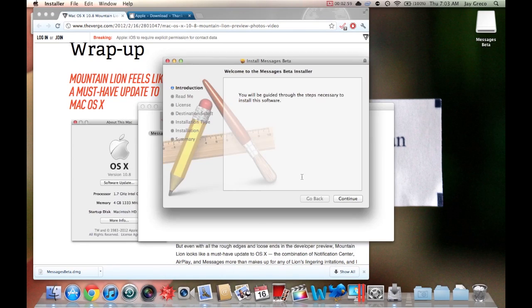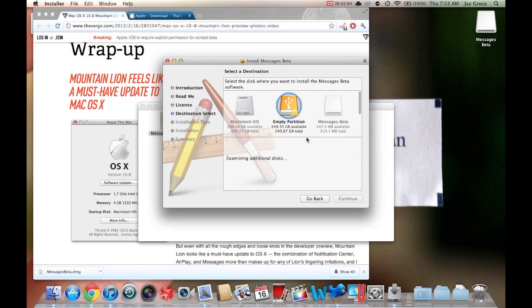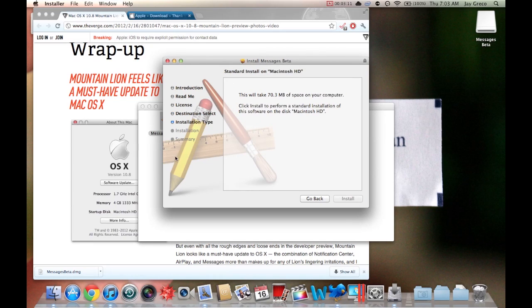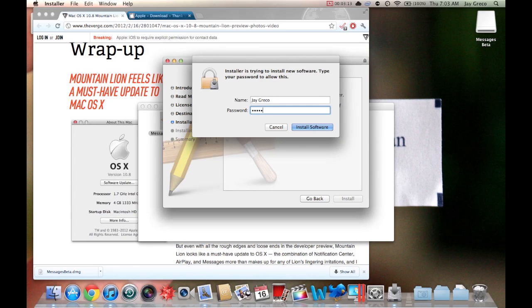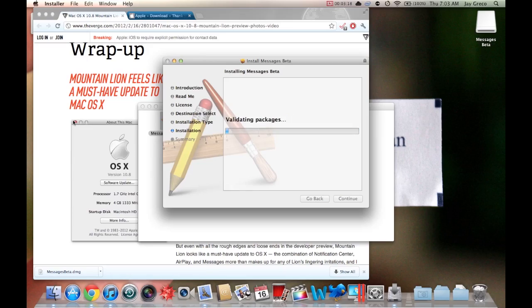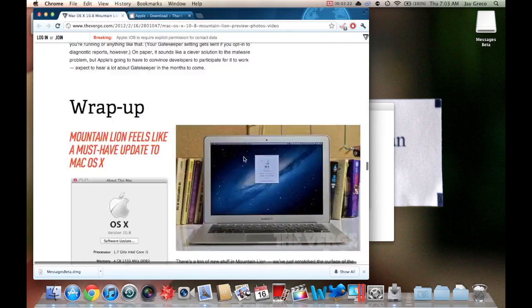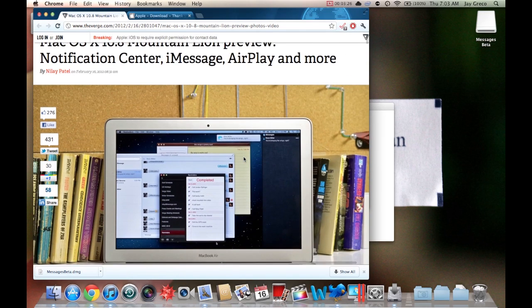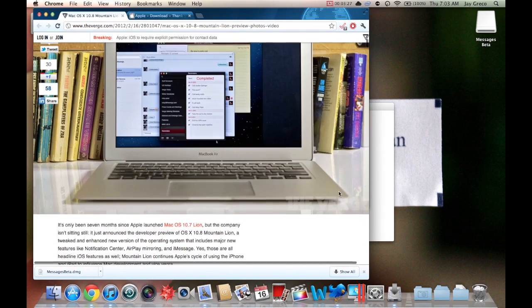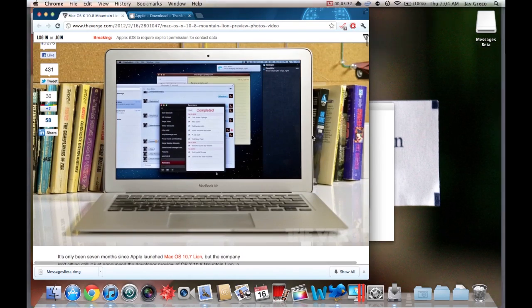I'm going to install Messages real quick — this is my first install. I was just taken off guard by the release of the Mountain Lion preview. It was in the middle of the night and no one knew anything about it, so that's pretty cool. Check out this page — if you're a developer you can actually download it.